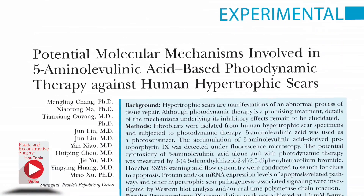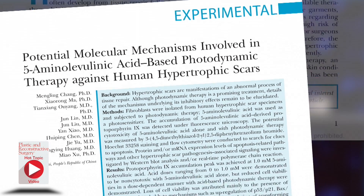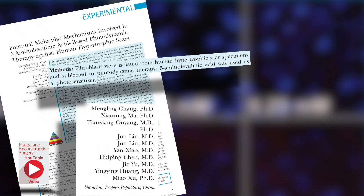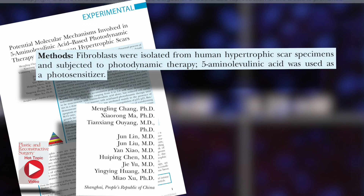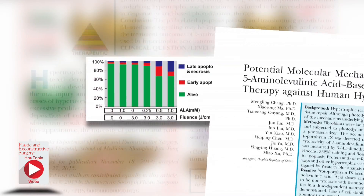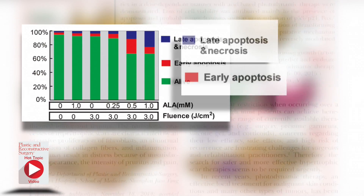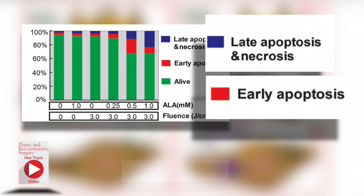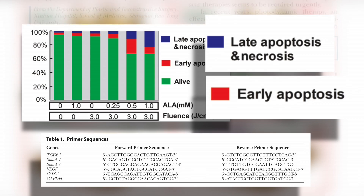Another hot topic is the role of photodynamic therapy and whether it is effective against hypertrophic scars. The authors subjected fibroblasts isolated from human hypertrophic scar specimens to photodynamic therapy and measured them under fluorescent microscopy. They found a loss of cell viability attributed mainly to apoptosis and its related pathways, and TGF-beta-1 mediated signaling. These may be important factors in predicting and evaluating treatment outcomes.